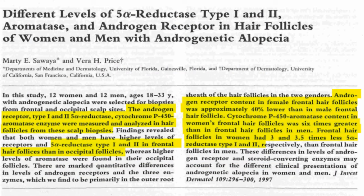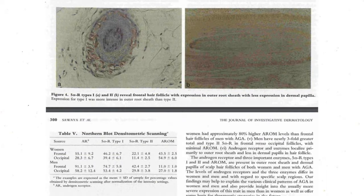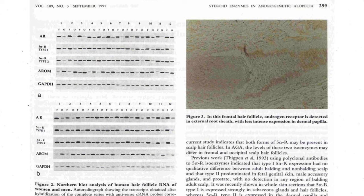However, I've come to find in my research that both the type 1 and the type 2 enzyme is important when it comes to combating androgenetic alopecia, and especially if we're trying to get long-term results.